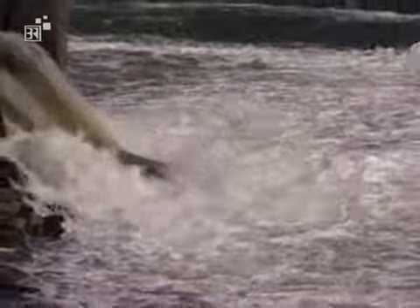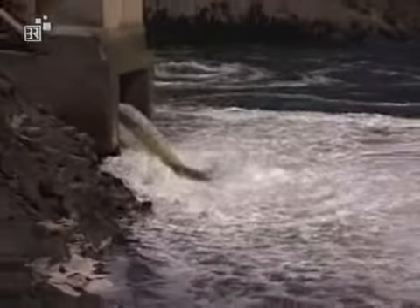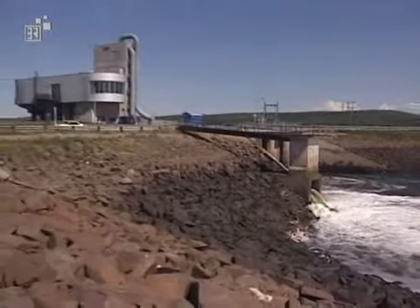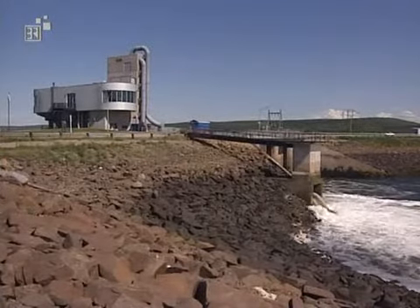New ways to produce energy help Canadians have enough electricity. Find out how a tidal power station is part of a versatile energy system.